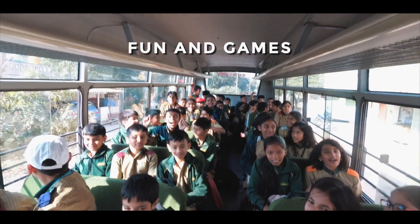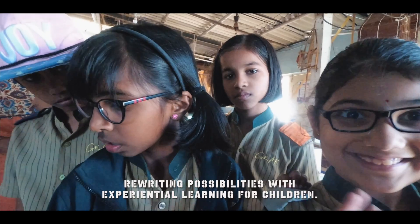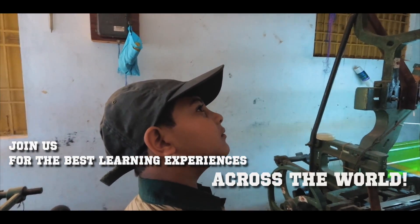Wrapping up the day's adventure with fun and games. Rewriting possibilities with experiential learning for children. Join us for the best learning experiences across the world.